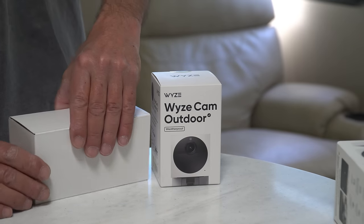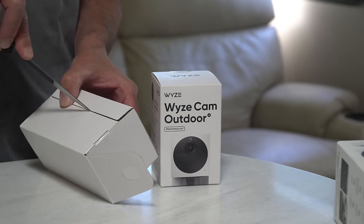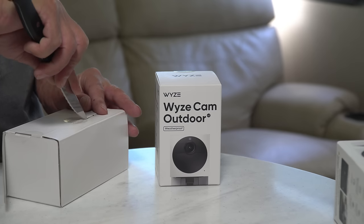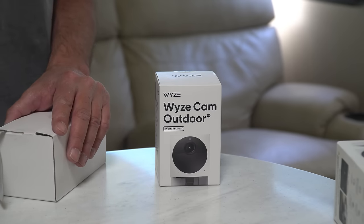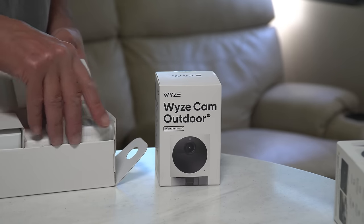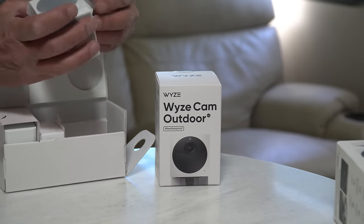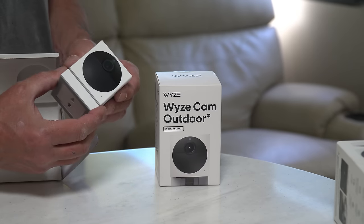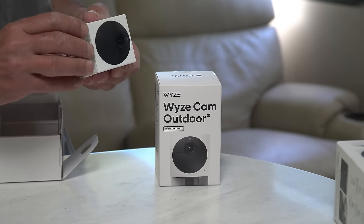Honestly, we don't fully appreciate the purpose of having a separate base station for connectivity instead of allowing the cameras themselves to simply connect to the network directly, like all the other Wyze cameras. Realize that the base station is an essential component for these outdoor cameras, and you can connect up to four outdoor cameras to a single base station. Here we have the camera itself, contained within a small cube that carries an IP65 weather rating. That cube attaches to the mounting bracket via a strong magnet, allowing the camera to be moved into virtually any position.